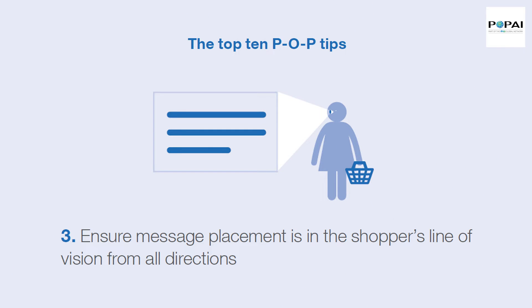Tip 3: Ensure message placement is in the shopper's line of vision from all directions.